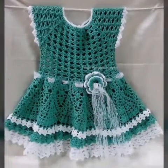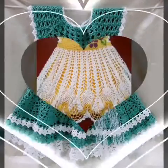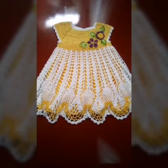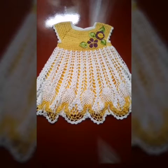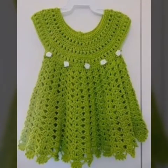Friends, in this video I have shared ideas with you. You can easily make dresses for ages 1 to 12 years. You can make dresses or buy online dresses. You will get to see one of the best collections, perfect for the summer season.